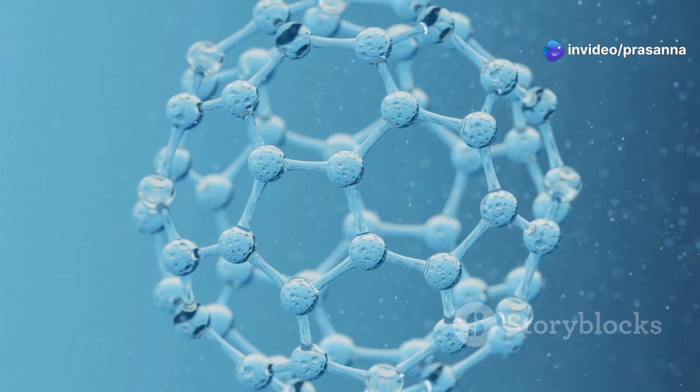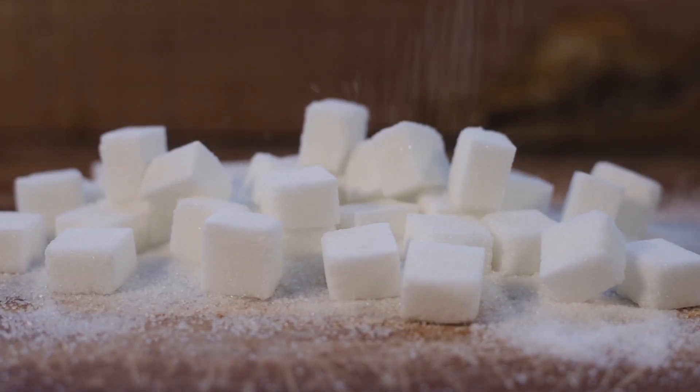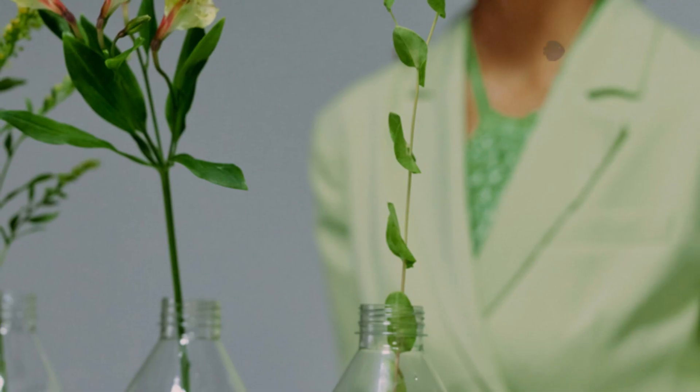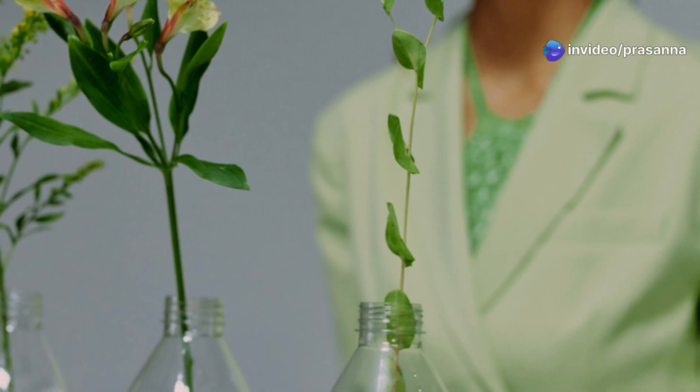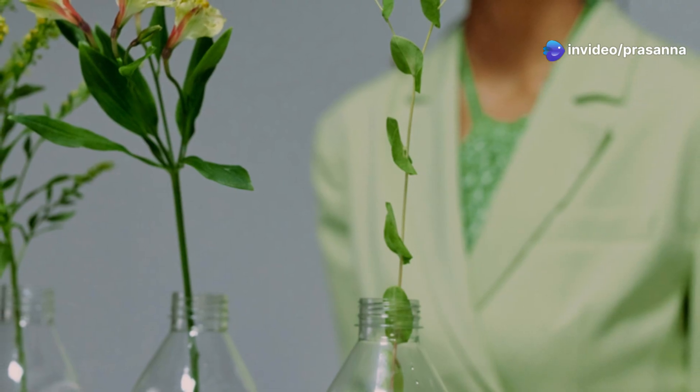The sugar part is usually a simple sugar like glucose or fructose, but it can also be a more complex sugar. The non-sugar part, also known as the aglycone, can be a wide variety of molecules, each giving the glycoside its own special characteristics and functions.